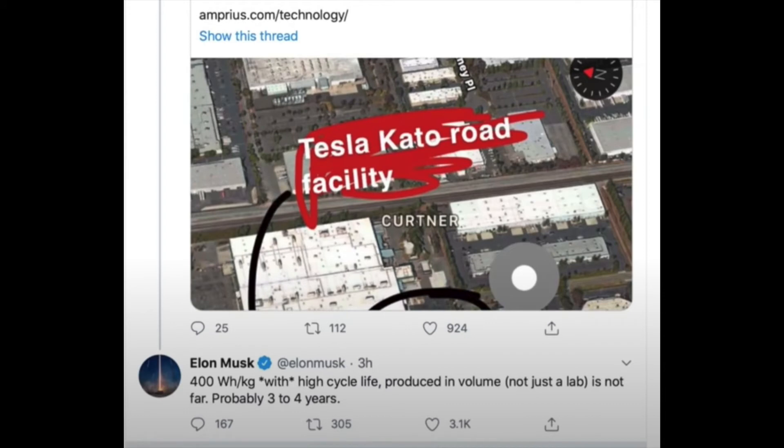It can be seen here in a tweet from Elon Musk: 'Produced in volume, not just in lab, is not far — probably three to four years.' Although in 2017, Elon Musk said we would have full self-driving by the end of the year, so take this with a grain of salt.